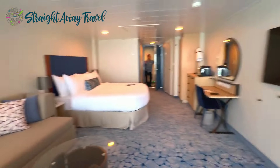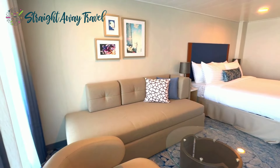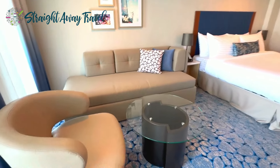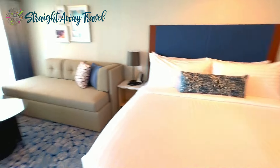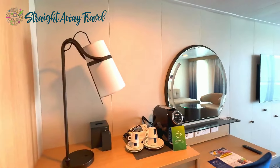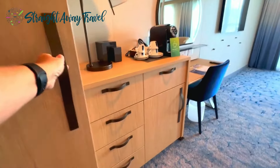Back inside you have your sitting area with sofa, chair, and coffee table, and of course your bed — it's a queen-size bed — along with a flat screen TV and vanity and mirror. And here you've got more storage and your safe.